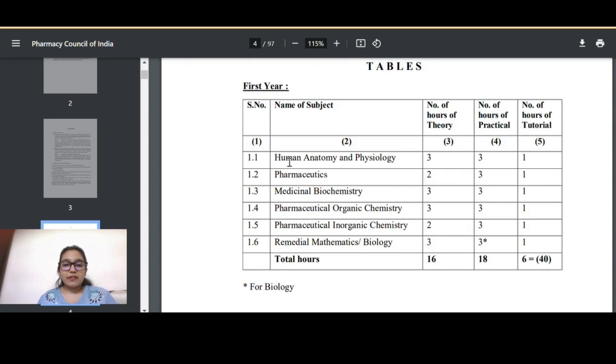Human Anatomy and Physiology has three theory hours, three practical hours, and one tutorial hour. Pharmaceutics has two theory hours, three practicals, and one tutorial. Medicinal Biochemistry has three theory hours, three practical hours, and one tutorial. Pharmaceutical Organic Chemistry has three theory hours, three practicals, and one tutorial. Pharmaceutical Inorganic Chemistry has two theory hours, three practicals, and one tutorial.